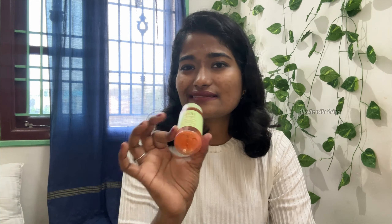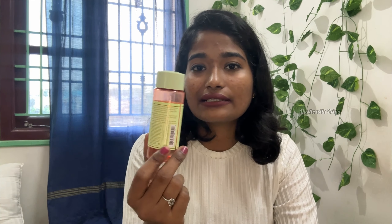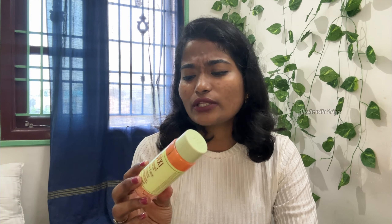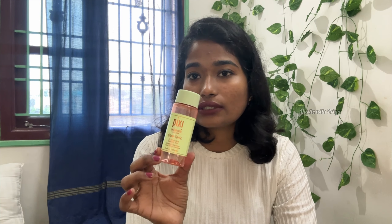This is Pixi Glow Tonic, 5% glycolic acid toner. It is excellent — 100ml and it lasted 10 months, used every day. It also works at night. It is 5% glycolic acid. I have done different repurchases — some high-end products at 1400ml — but it is worth using for 10 months. I have also used rose water with it.